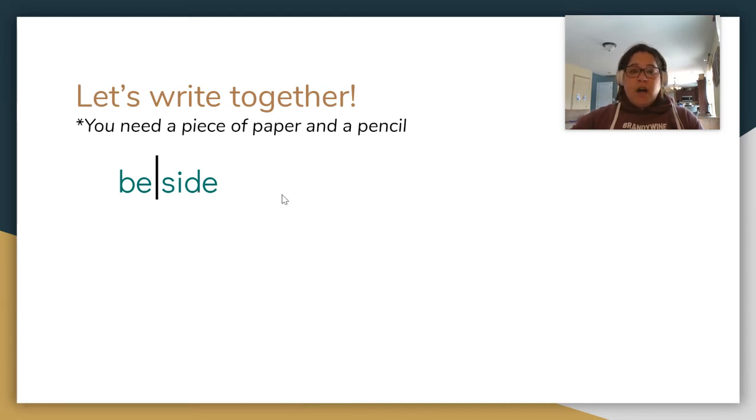Next word: beyond. I saw a bird beyond the tree branches. Beyond. Clap your syllables, finger tap the sounds in each. Has two syllables: B-E-Y-O-N-D. Beyond.